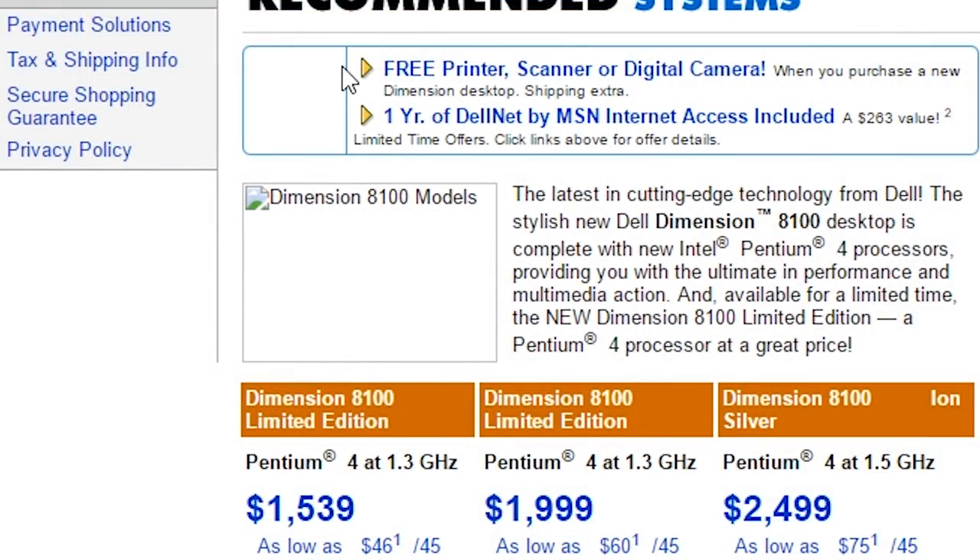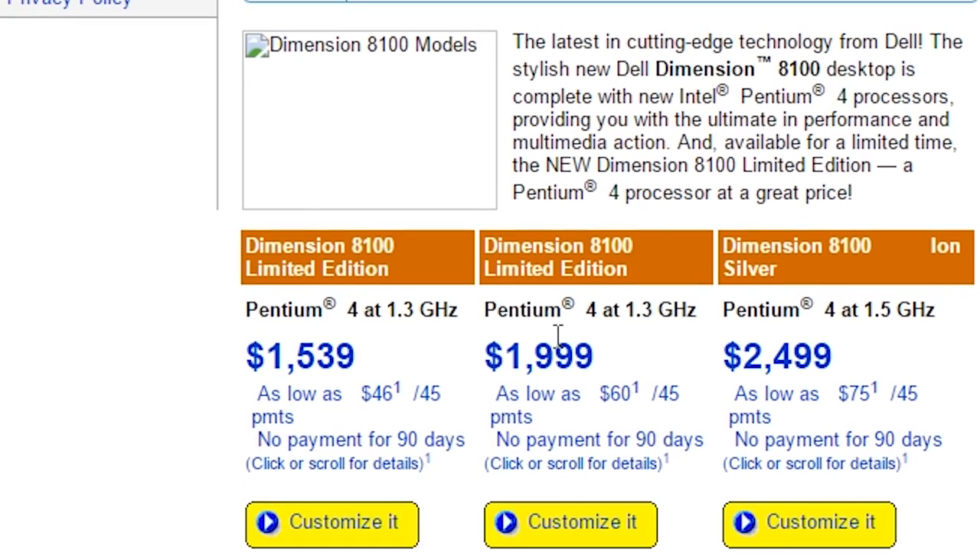Spec wise we've got a 1.3GHz Pentium 4 CPU, GeForce 2 MX400 GPU, as well as 128MB of RAM and a 40GB hard drive. Dell listed this on their site as a $2,000 PC but with the Office upgrade, which this thing has, it came in at just under $2,250.